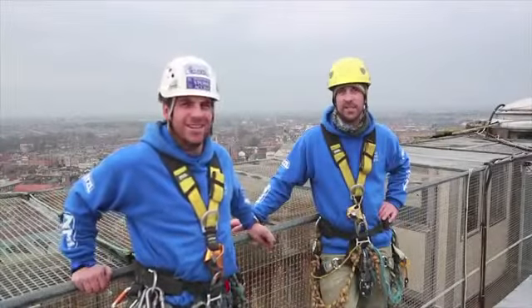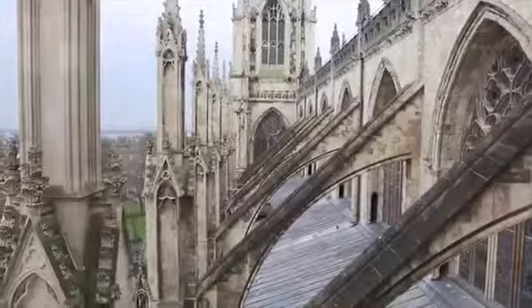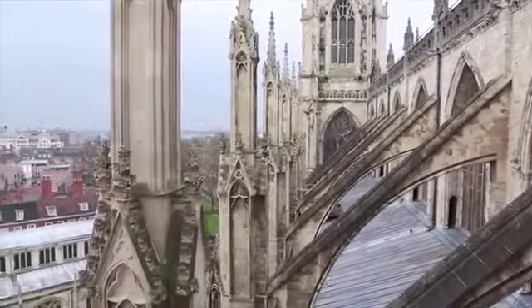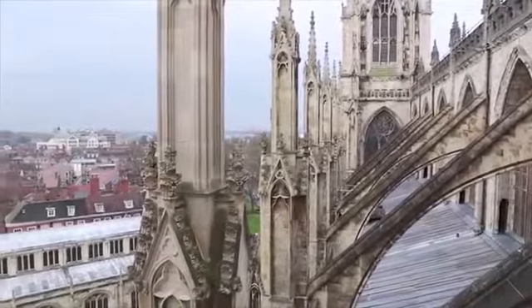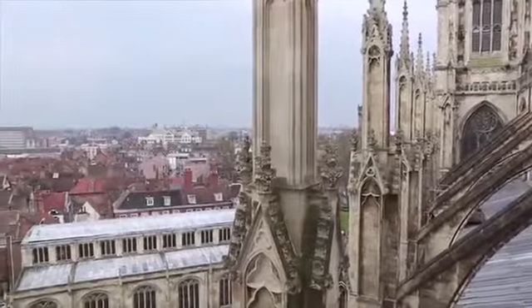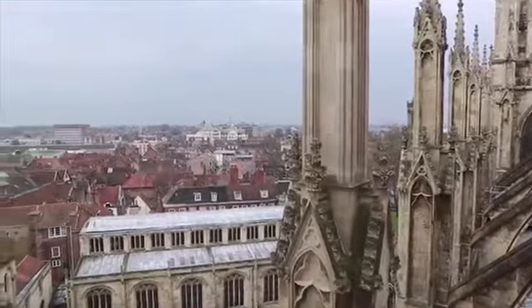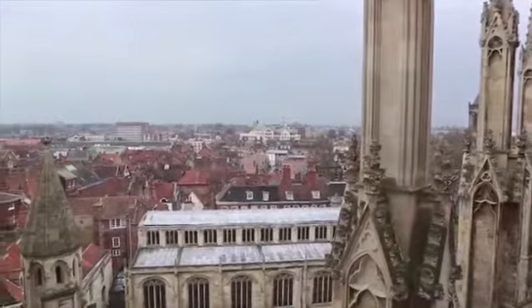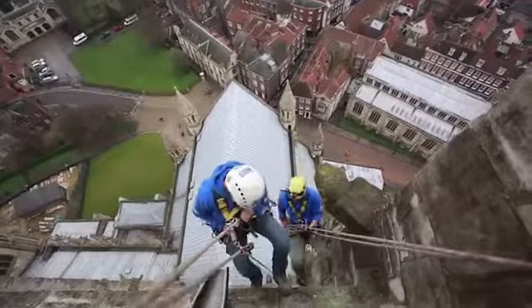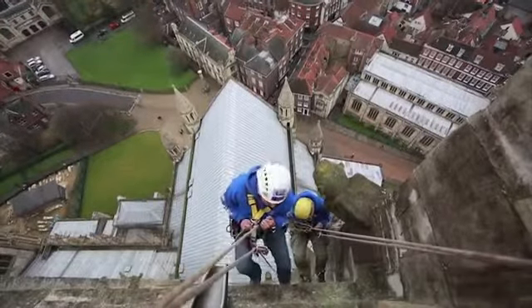I'm Daniel Scott. I'm Richard Martin. What we're doing is basically controlling the weathering process on this huge tower. There are a number of stones which could possibly cause concern, and all we're doing is basically giving the minster the assurance that there's nothing potentially going to fall off this tower within the next period of time.